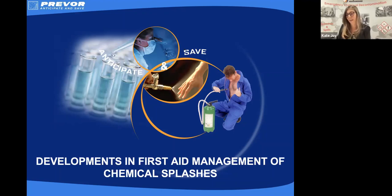Good afternoon everyone. Thanks very much, Claire, for that introduction and to Composites UK for putting this together for us today. And thank you to everybody for joining us.